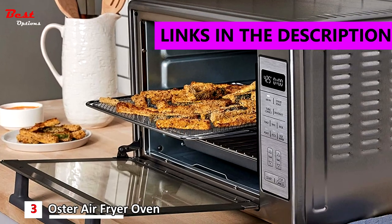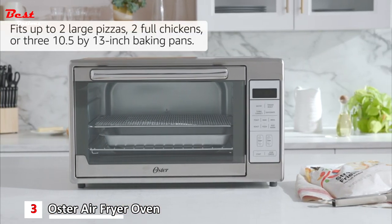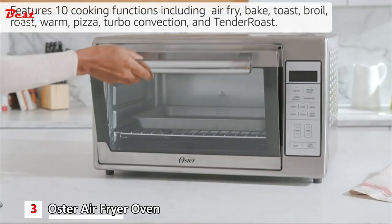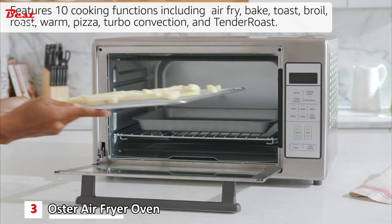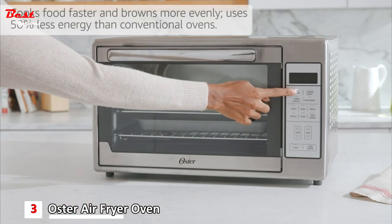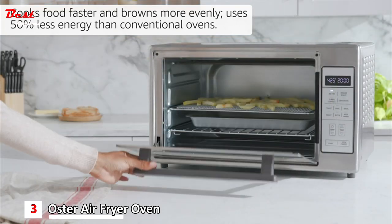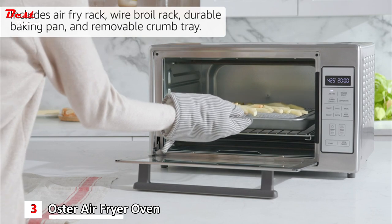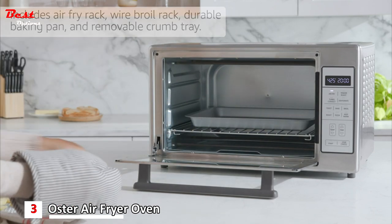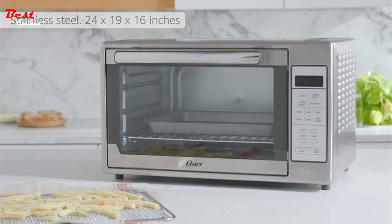The Oster Air Fryer Oven is a 10-in-1 countertop toaster oven that fits up to two large pizzas, two full chickens, or three 10.5 by 13-inch baking pans. It features 10 cooking functions including air fry, bake, toast, broil, roast, warm, pizza, turbo convection, and tender roast. It cooks food faster and browns more evenly while using 50% less energy than conventional ovens. Included accessories are an air fry rack, wire broil rack, durable baking pan, and removable crumb tray. The durable stainless steel finish and modern design look great in every kitchen, measuring 24 by 19 by 16 inches.